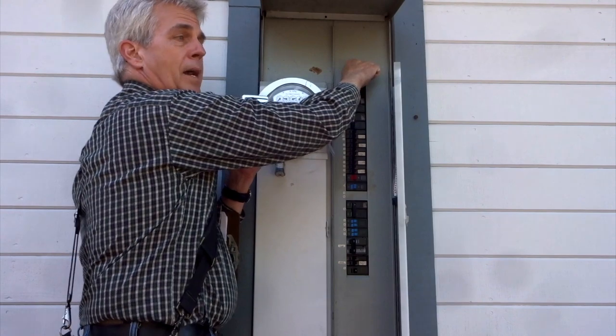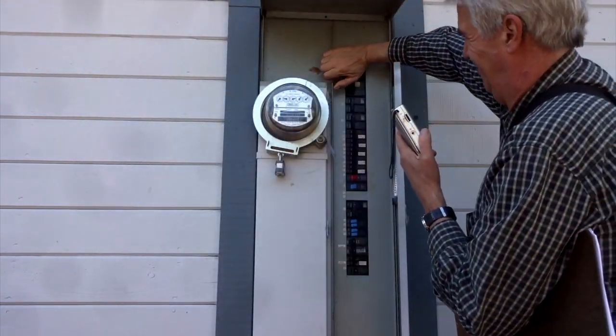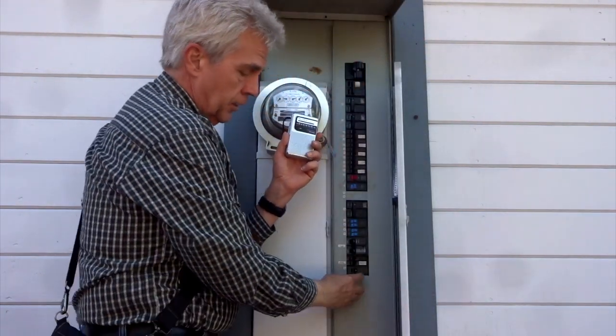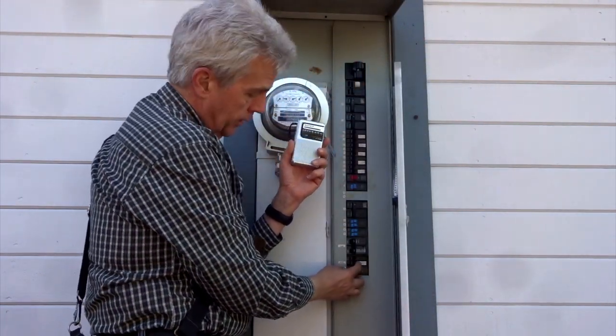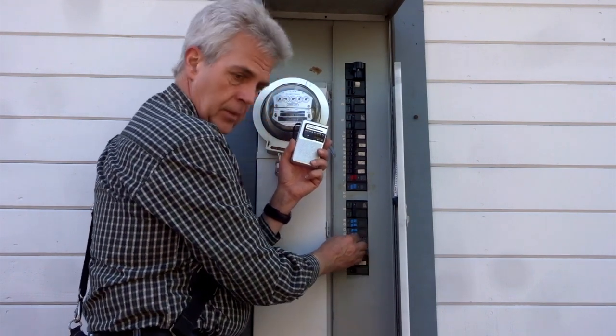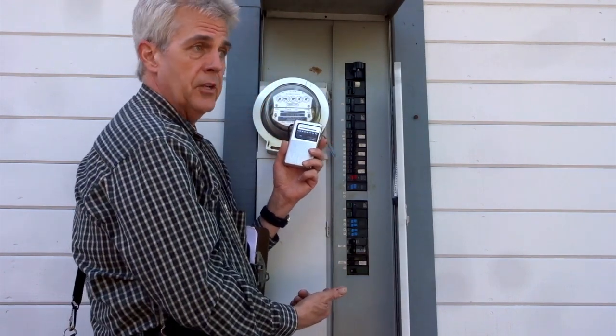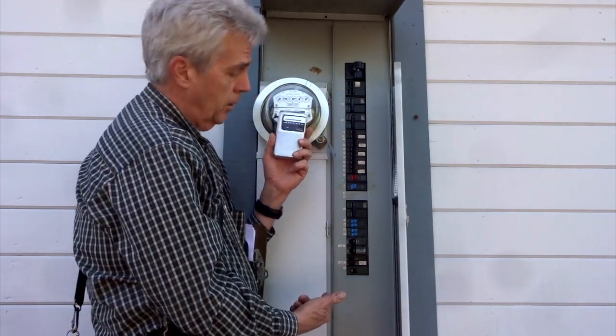Now we're going to turn the main power back on and turn on one breaker at a time. That's the sub panel — there's obviously a lot of dirty electricity from the lighting on that one.